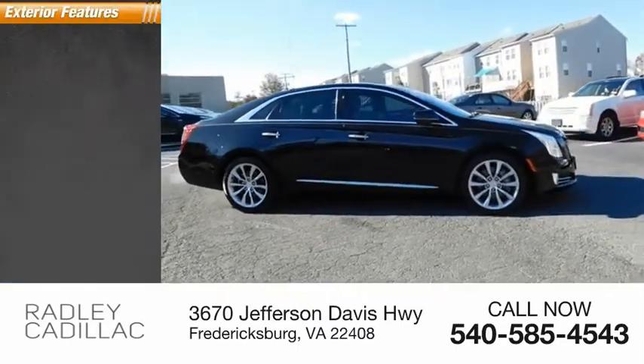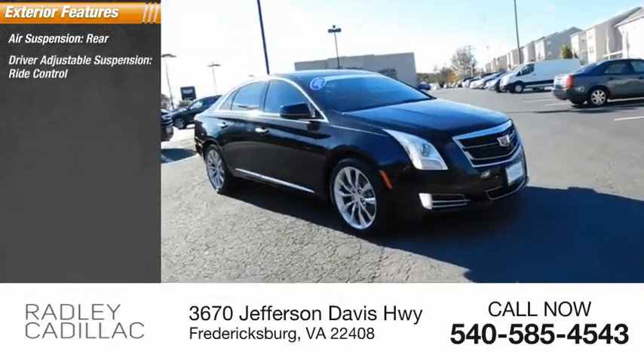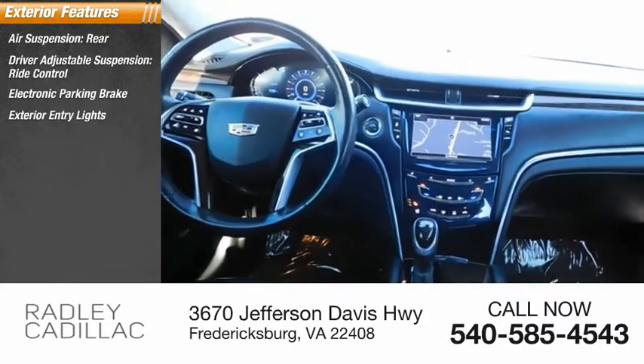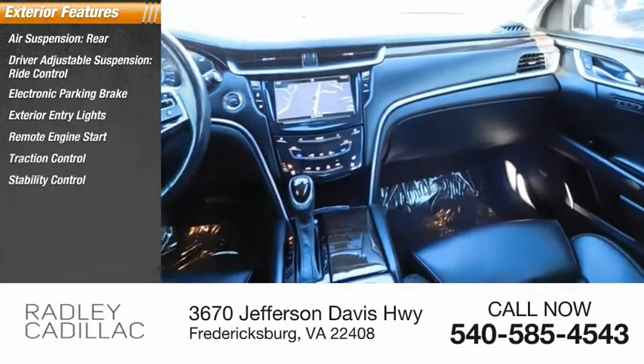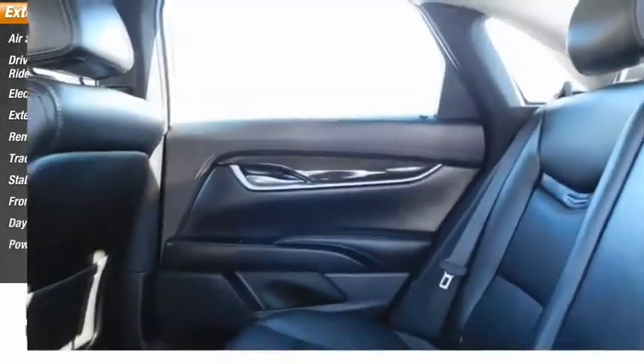Here are some of this vehicle's great options: air suspension rear, driver adjustable suspension, ride control, electronic parking brake, exterior entry lights, remote engine start, traction control, stability control, front suspension type strut, daytime running lights, and power brakes.